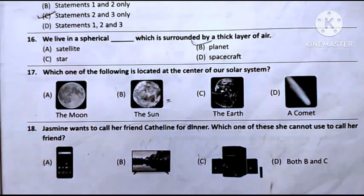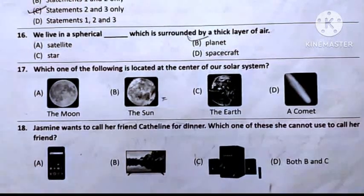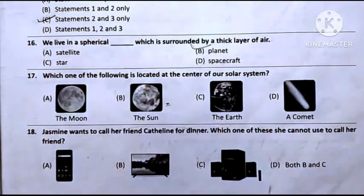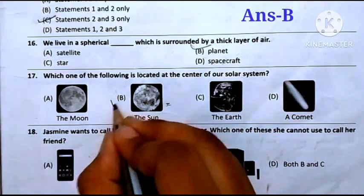Question number 17: Which one of the following is located at the center of the solar system? Option A: The moon is a satellite of earth and spins around the earth. Option B: The sun is at the center of the solar system and is a big source of energy. Option C: The earth spins around the sun and is part of our solar system, not at the center. Option D: Comets are cosmic snowballs of frozen gases, rock and dust that orbit the sun. So the answer will be Option B — The Sun.